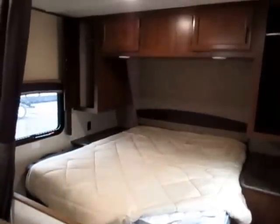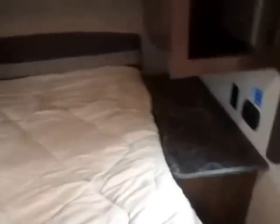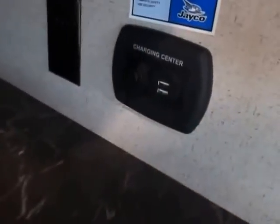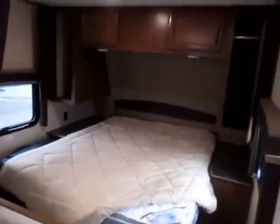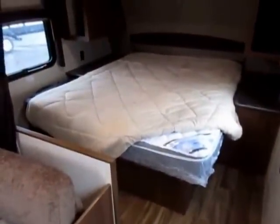You've got twin reading lights above the bed. There are residential outlets over there — residential, USB, and what I grew up calling cigarette lighter plugs. There are multiple charging options bedside.